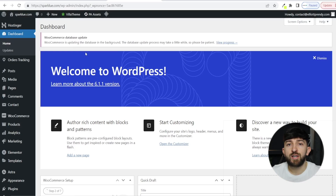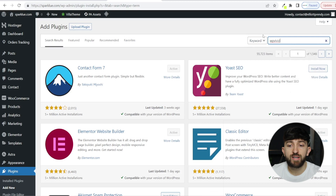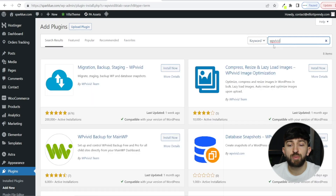The first thing you're going to want to do in order to migrate your WordPress website from your old hosting provider to your new hosting provider is make a backup of all of your WordPress website's data. So from your WordPress dashboard, go to Plugins and click on Add New. From here, go to Search Plugins and search for WP Vivid with no spaces, and you will see this WordPress plugin that says Migration Backup Staging. Click on Install Now, and then click on Activate.